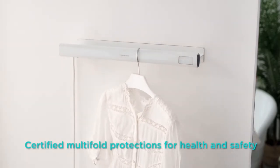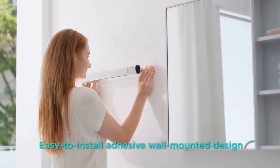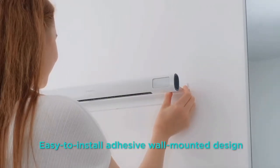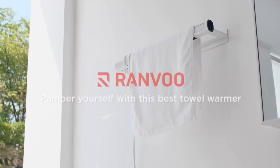Your safety is our top priority — with multiple protection features, Ranvoo is shockproof and protected against overheating. The drill-free installation makes Ranvoo extremely convenient and quick to use. Ranvoo: keep warm and stay healthy.